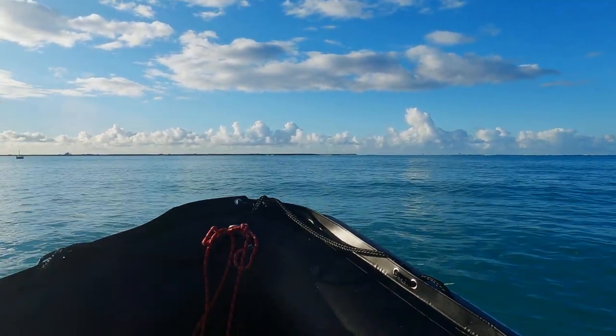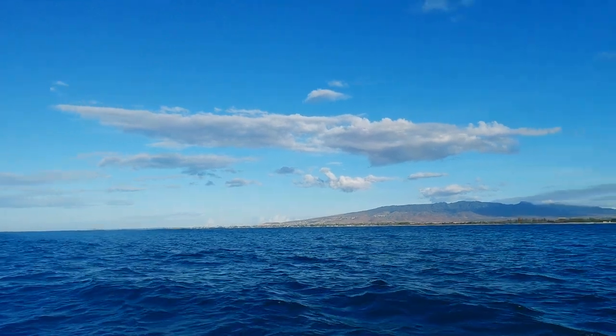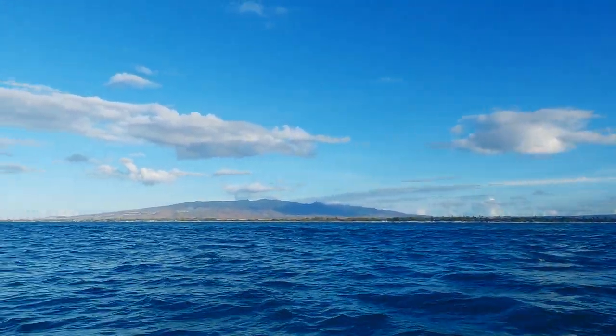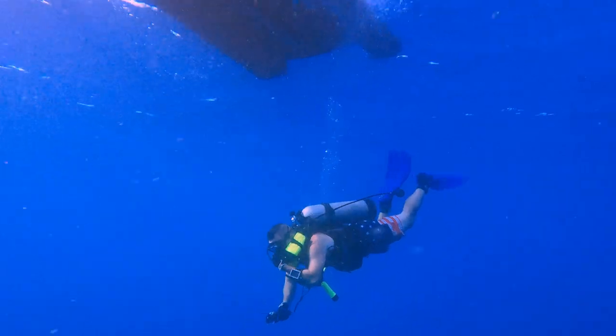Today we're going to be diving on the USS Nashua. The USS Nashua is an excellent starting point for divers that want to do a wreck dive but maybe aren't comfortable going very deep yet. It rests in water that's about 65 feet deep and it's located just a couple miles outside of Pearl Harbor.